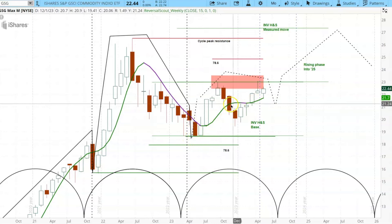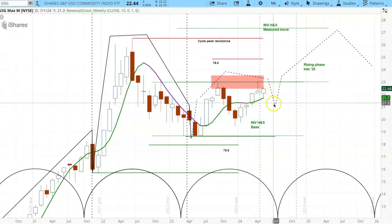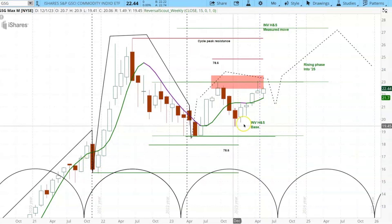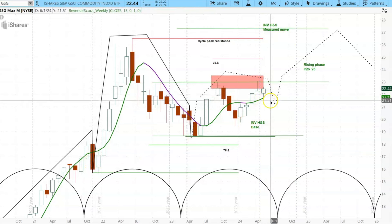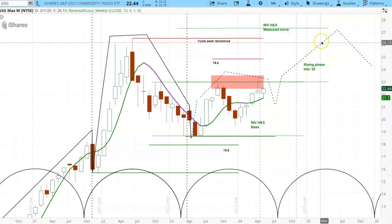We have an upward condition going on in momentum with only a little time to decline, as you can see right here. This may mean there's only a matter of a few weeks for a little bit of a drop, and then commodity prices are very likely to rise into 2025. That shows you that the inflation problem is probably going to get worse, not better.